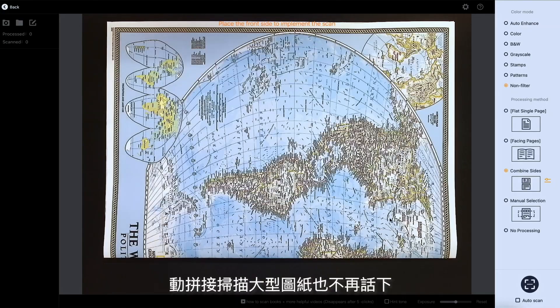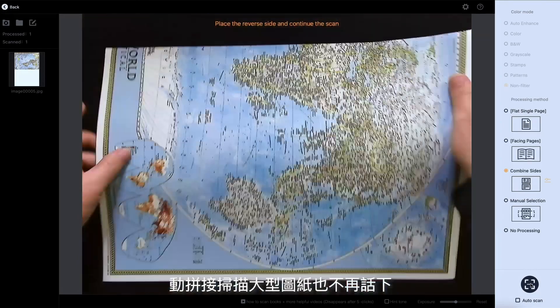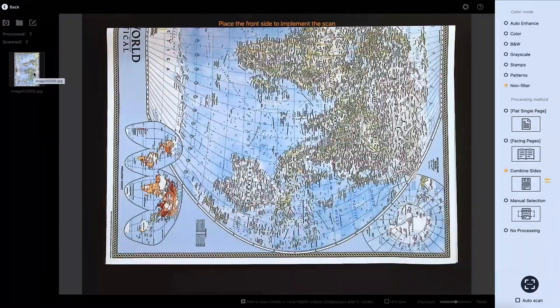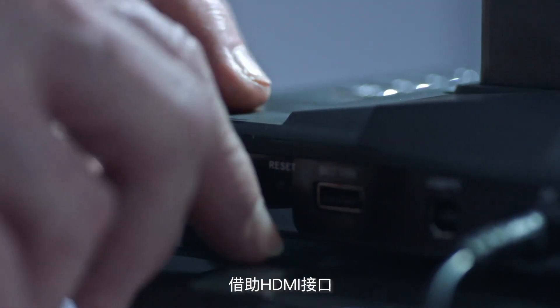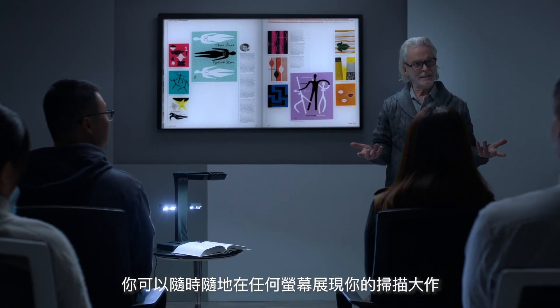With the ET24 Pro, scan large-sized documents by stitching scans together seamlessly. Take advantage of the HDMI port so you can present your scans directly to any screen.